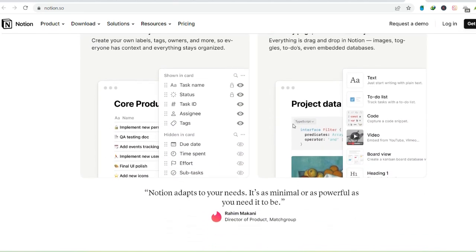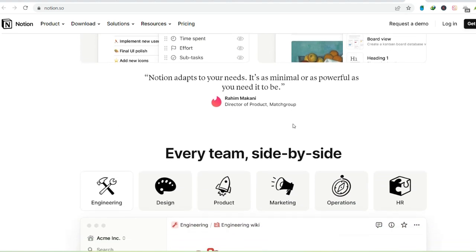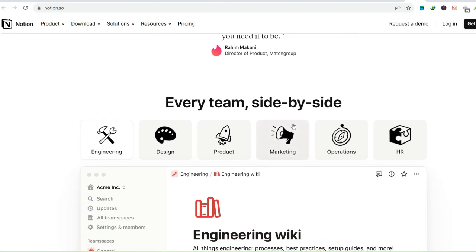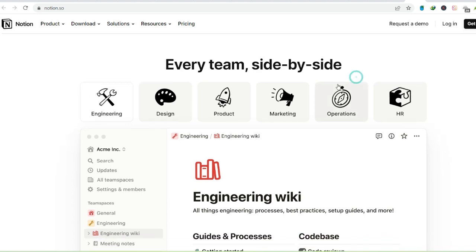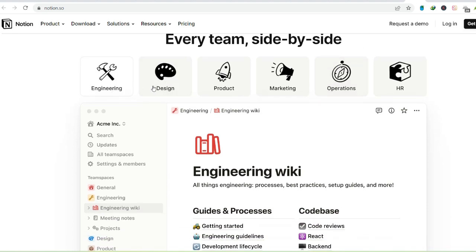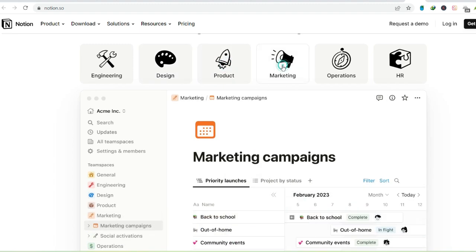Need a quick overview of all the fantasy novels you own categorized by genre and publication date? Easy. Want to track your gym progress with filterable sets, reps, and weight logs? Notion's got you covered. Collaboration is another feather in Notion's cap — share your workspace with friends, family, or colleagues.